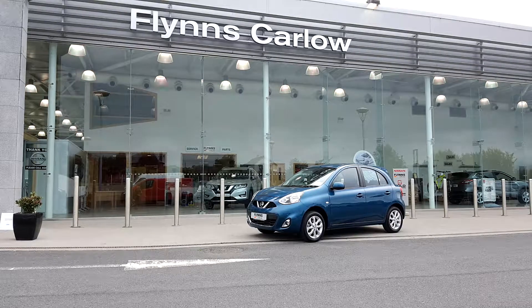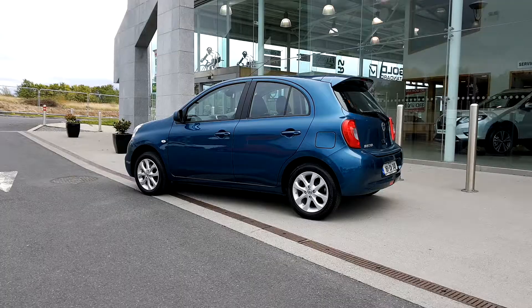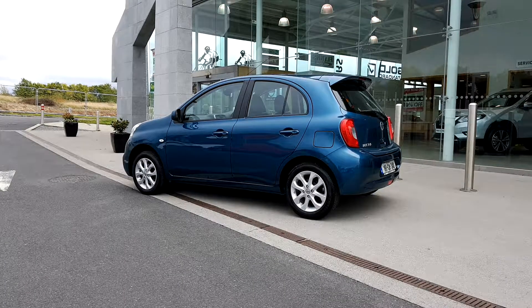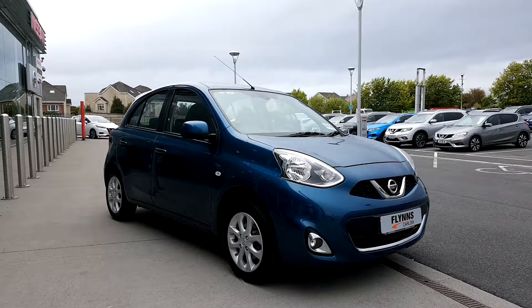In stock today at Flynn's Carlow Nissan, we have our 2018 Nissan Micra SV spec in Pacific Blue. The SV spec gives you front fog lights and 15 inch alloys. It has over 7,000 kilometers on the clock and one owner.